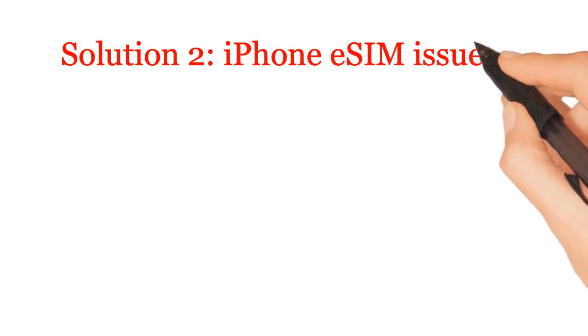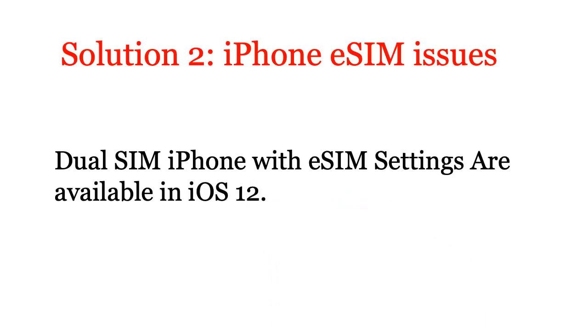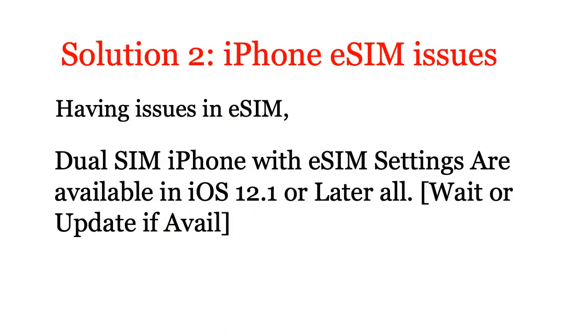Solution 2: iPhone eSIM issues. Dual SIM iPhone with eSIM settings are available in iOS 12.1 or later. Wait or update if available. Having issues with eSIM? Contact your carrier.